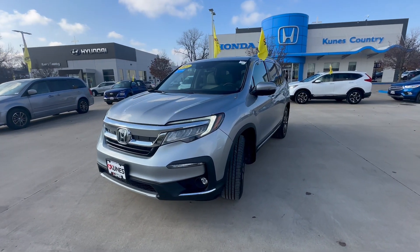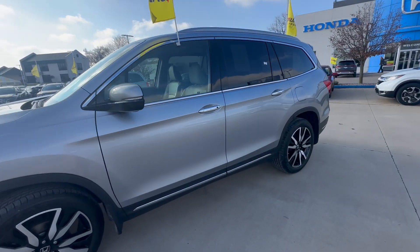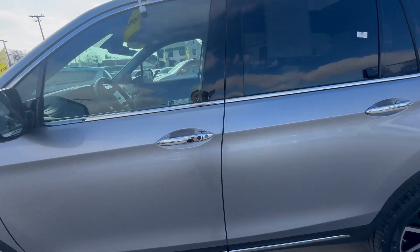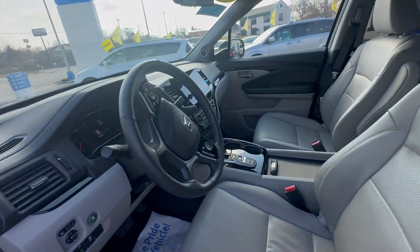Hey guys, it's Anaya here at Honda of Kunes. Today I have a 2021 Honda Pilot Elite with me — a very pretty gray. If you take a look on the inside, you'll notice it was kept very clean, very neat and nice.